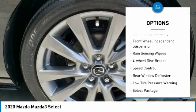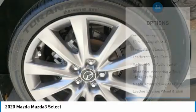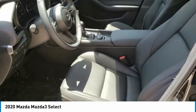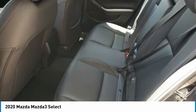Here are some of this vehicle's great options: electronic stability control, brake assist, traction control, remote keyless entry, front wheel independent suspension, rain sensing wipers, four-wheel disc brakes, speed control, rear window defroster, and low tire pressure warning. This vehicle offers reliability and good looks at a great price, so come in and take a test drive today.